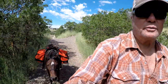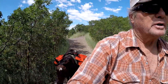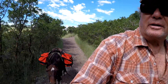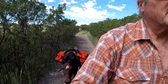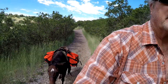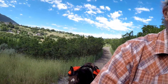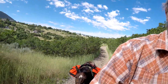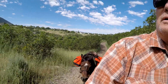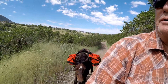He seems to be doing real good. We went through some brush there, and the pannier brushed against one side or the other, or both, and that just didn't seem to bother him at all. It bothered Holla a little bit — the sound — she wasn't sure what that was, but she settled right down. So they're both doing awesome.